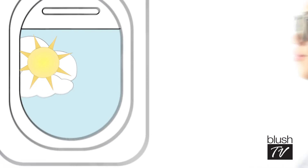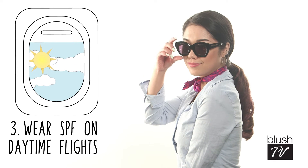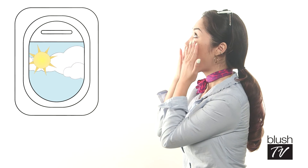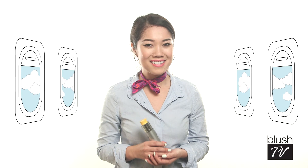Number three: SPF. It's so important to wear SPF on daytime flights. You probably thought that since you weren't being exposed directly to sunlight, you were safe — wrong. When flying, you're a lot closer to harmful rays, so you need to protect your skin. Shut the blinds and apply everywhere.